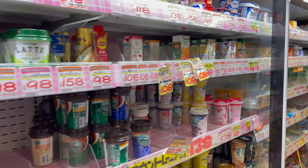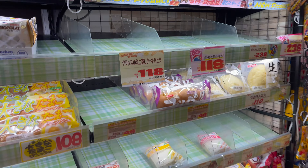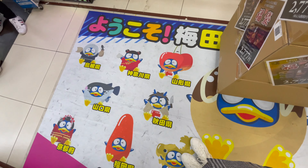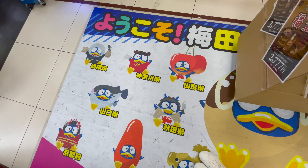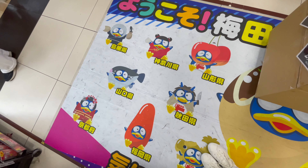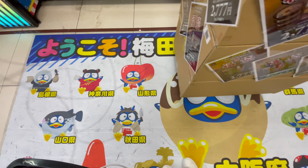Over here we have the drink section and the pan section, also known as bread. Here we have different versions of Don Pen — we have cherry Don Pen, fish Don Pen, and Takoyaki Don Pen, though he's just covered by a box.